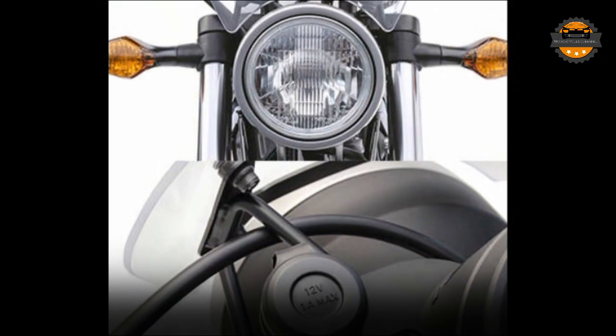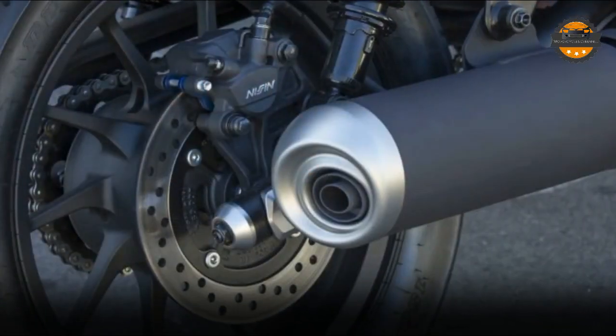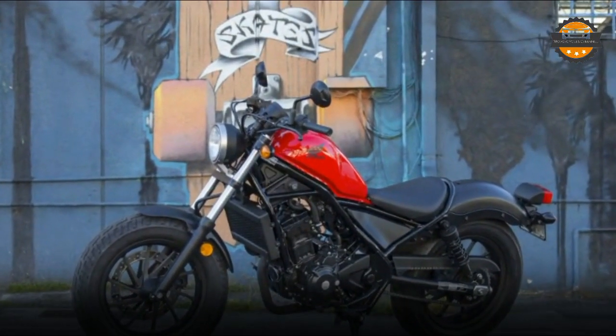Having now spent a full day riding the pair of affordable bobber-inspired cruisers, I found them both enjoyable and easy to ride, and perhaps best of all, they possess a coolness and refined feel that belies their entry-level role.